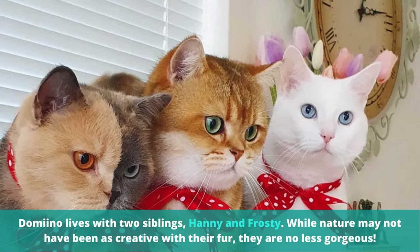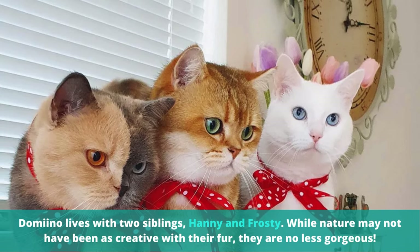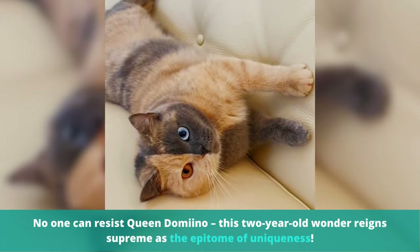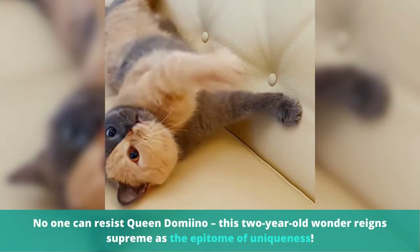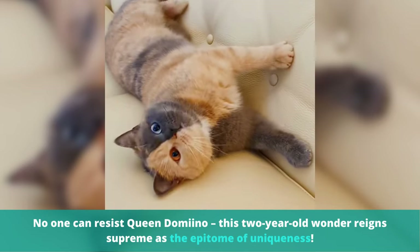Domino lives with two siblings, Hanny and Frosty. While nature may not have been as creative with their fur, they are no less gorgeous. No one can resist Queen Domino. This two-year-old wonder ran supreme as the epitome of uniqueness. We'll see you next time.